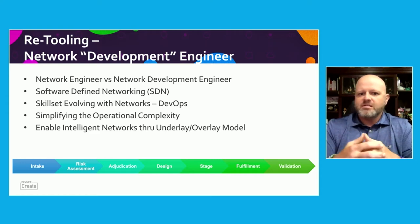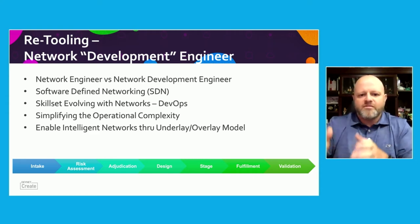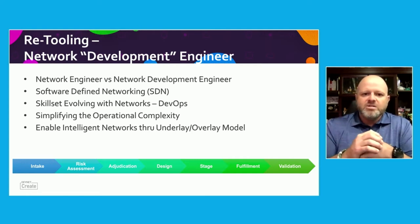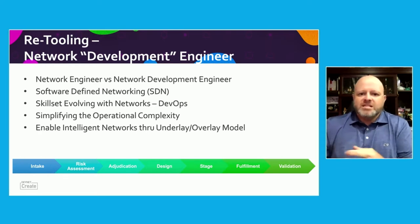Then there are the evolving skill sets required to do these things. There are usually groups focused on design and focused on fulfillment. How do we retool? We're all into this DevOps model. It used to be you were in either operations or engineering — engineering was focused on building for the future, operations on putting out fires and dealing with the day to day. Now, as we pull those two together, you have that continuous loop, and it's really about simplifying the complexity.